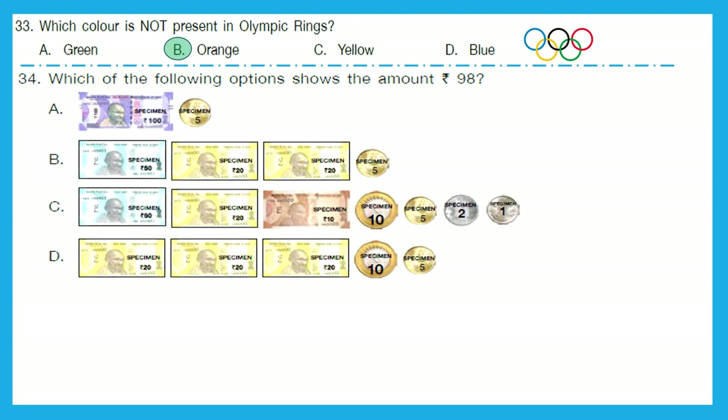Question 34: Which of the following options shows the amount rupees 98? Option A: 100 + 5 = 105 — not right. Option B: 50 + 20 + 20 + 5 = 95 — not right. Option C: 50 + 20 + 10 + 10 + 5 + 2 + 1 = 98 — correct! Option D: 20 + 20 + 20 + 10 + 5 = 75 — wrong. So, option C is the right answer.